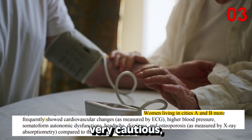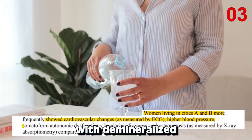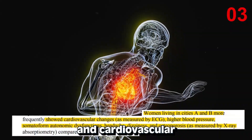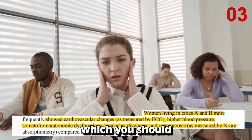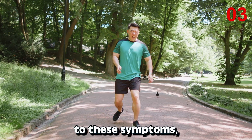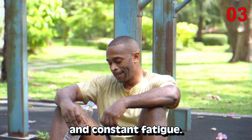Moving forward, people with high blood pressure need to be very cautious, as those living in areas with demineralized water have been prone to higher rates of hypertension and cardiovascular complications. High blood pressure, headaches, and dizziness are some of the common symptoms to watch out for if you have been drinking demineralized water. Lack of minerals in your water can lead to these symptoms along with muscle cramps and constant fatigue.